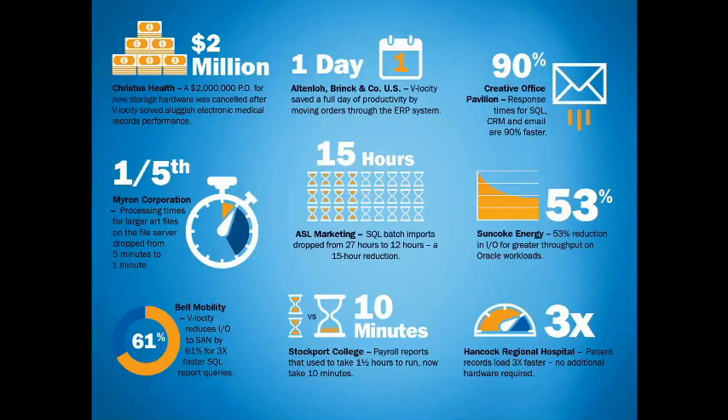These are just some of the case studies you can access on our website at conducive.com. To highlight one example — Bell Mobility, a telecoms company in Canada — they saw the Velocity software reduce storage I/O traffic to their SAN by 61%. That's huge. And that 61% storage I/O reduction gave them SQL report queries that were three times faster. With no additional hardware required, all they had to do was install the Velocity software — completely non-disruptive, no SQL code changes required, no reboots, and zero disruption to live running workloads.